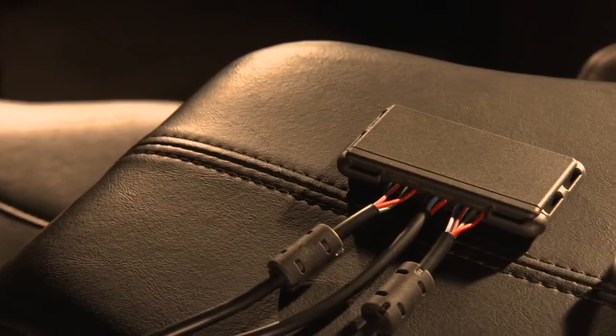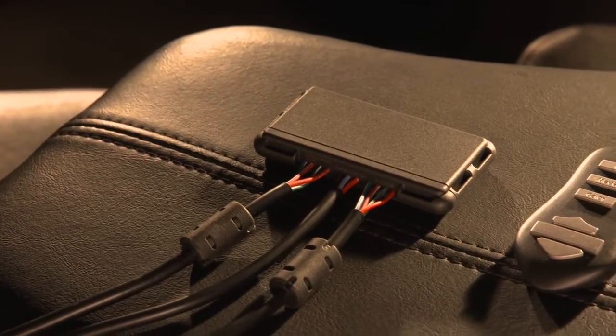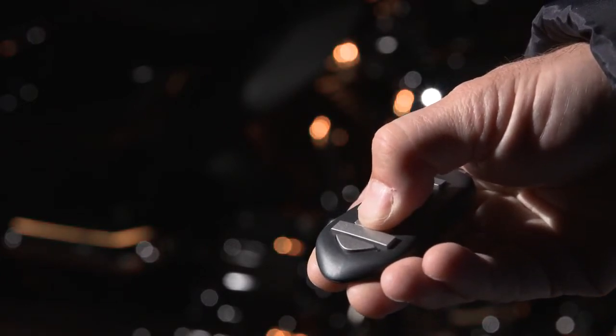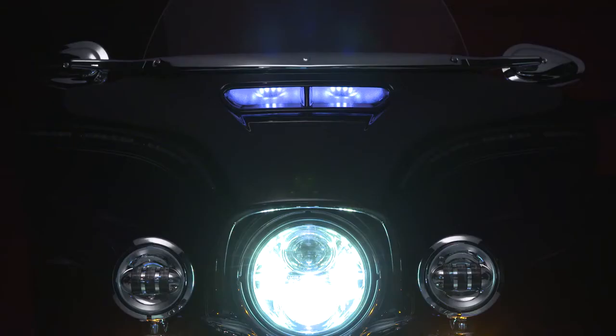At the core of this plug-in-place system is a controller box hidden beneath the seat, acting as the hub for all lighting components to be activated with the wireless remote at any mix of desired components. The controller doesn't interfere with the bike's electronics.